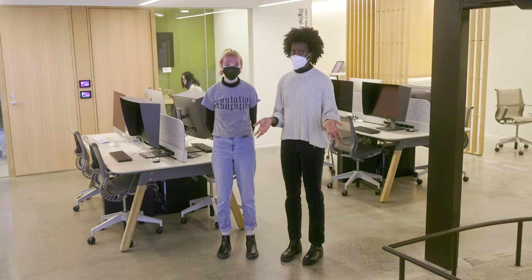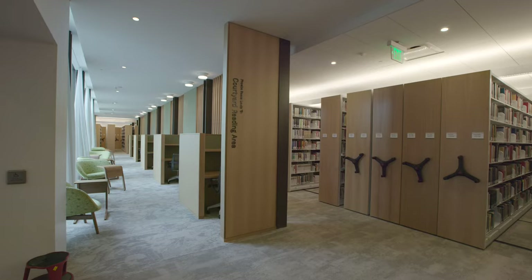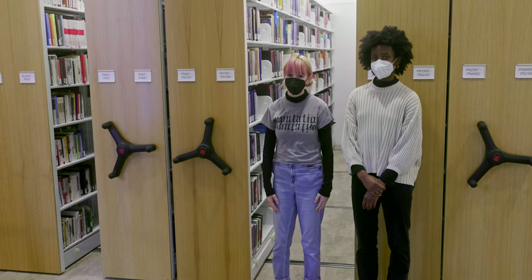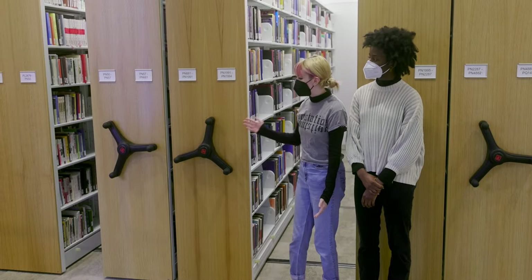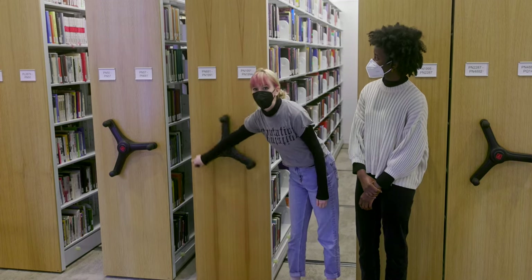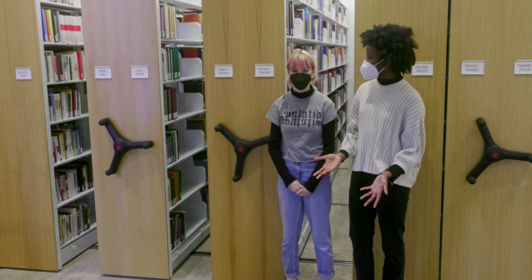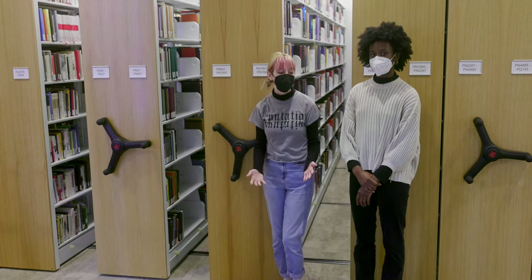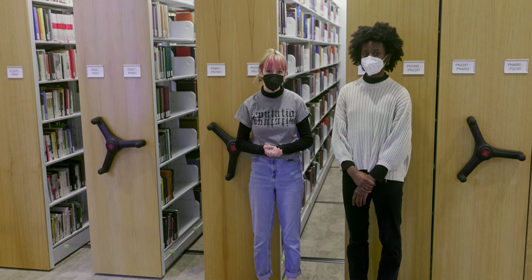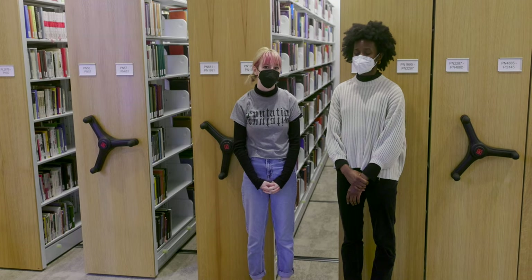Now, where are the books? Here they are in the general collection stacks. These compact storage units hold books that are in high demand, on requests by faculty, or new additions to our collection. And for all the other books, we still have our annex at Hatfield, so you can order your book online, and there are Monday through Friday deliveries to Nielsen Library. It's never taken me more than a day to get a book that I've requested online.